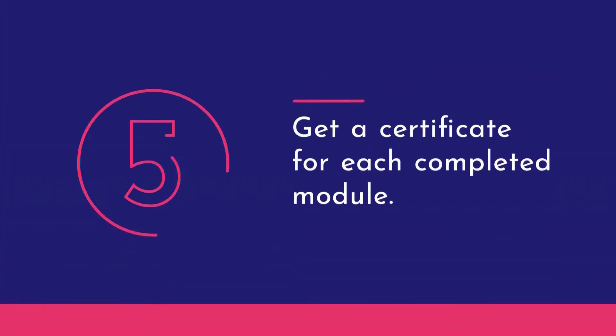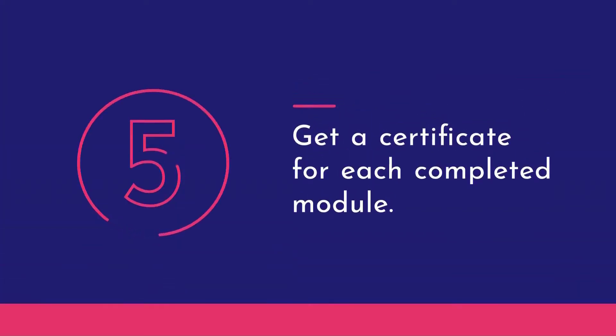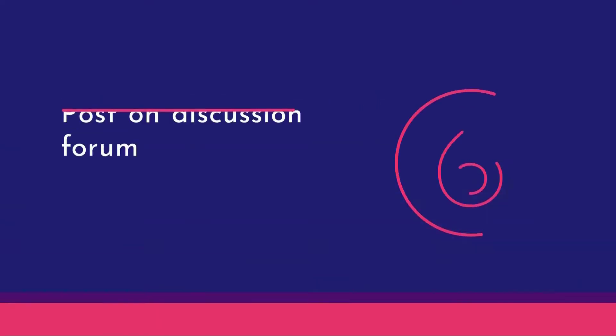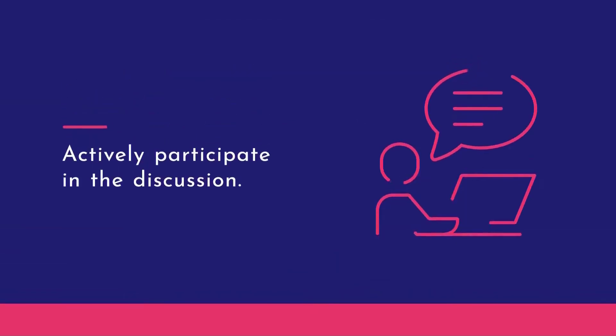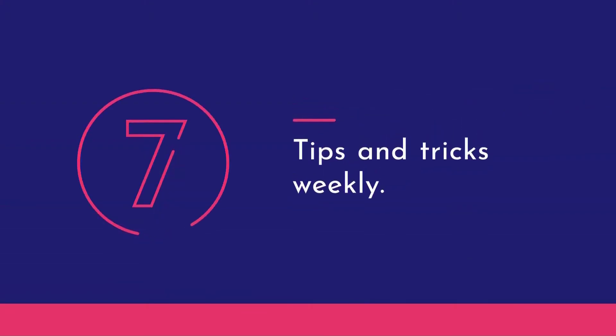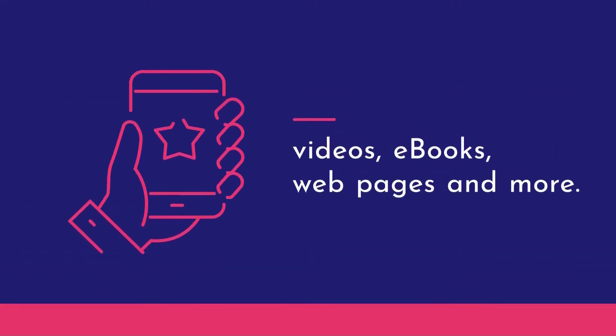You'll receive a certificate after successfully completing each module. You will be posting a comment, idea, or experience on the networking site, and actively participating in the discussion. Every week you receive interesting and helpful content tips tied to the module — videos, e-books, web pages, and more.